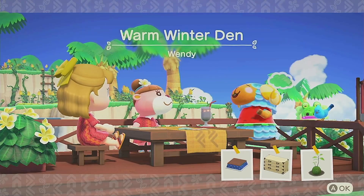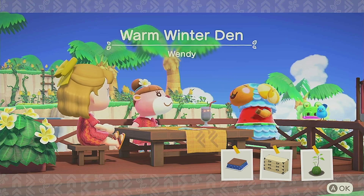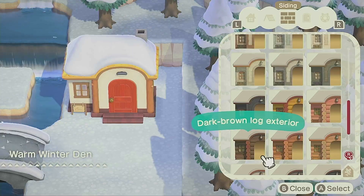Today's villager is Wendy, who asks for a warm winter den. This villager was specifically requested by Wendy, so shout out to her in the chat. I am really excited to be working on a fun winter build and decided to work on this plot here in the winter season.